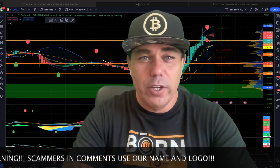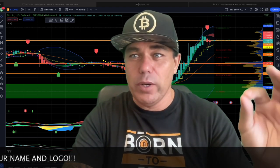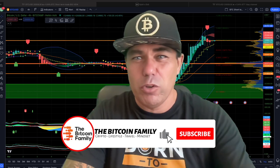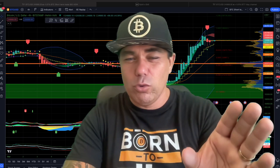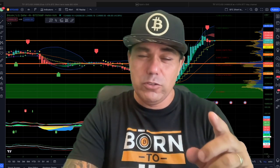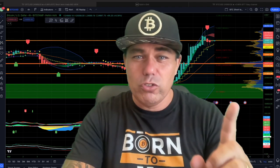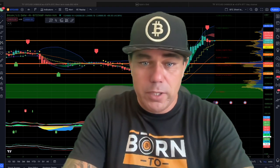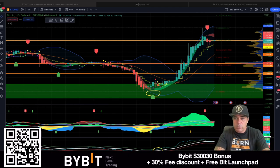This is a short TA update. As it's Wednesday, I promised to do a Monday, Wednesday, and mostly a Friday TA update. This one will cover the four-hour chart, then I'll zoom out to the one-day chart, and then jump into a couple of charts you really need to see. The last chart is the most important thing about Bitcoin that everyone should start to understand right now.